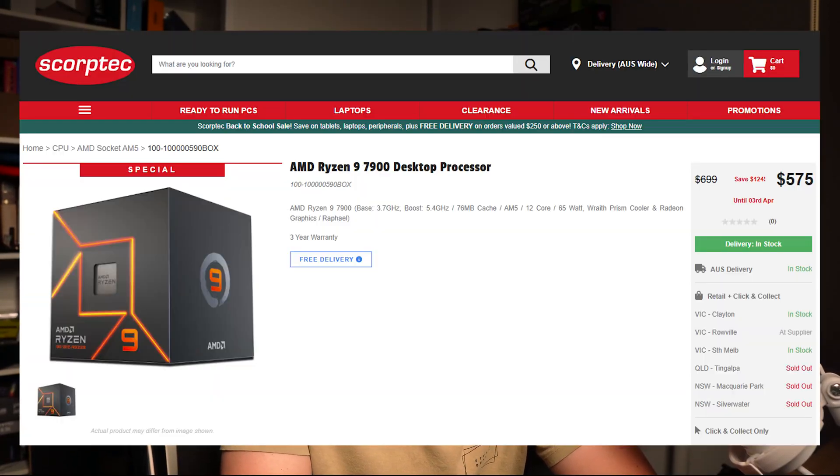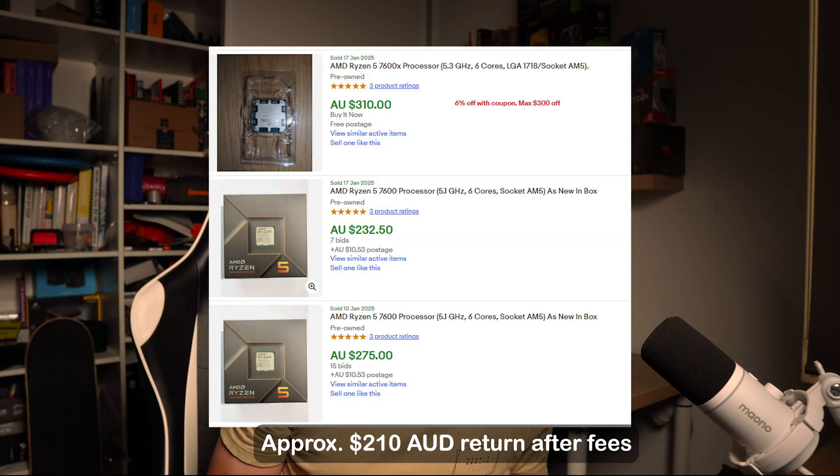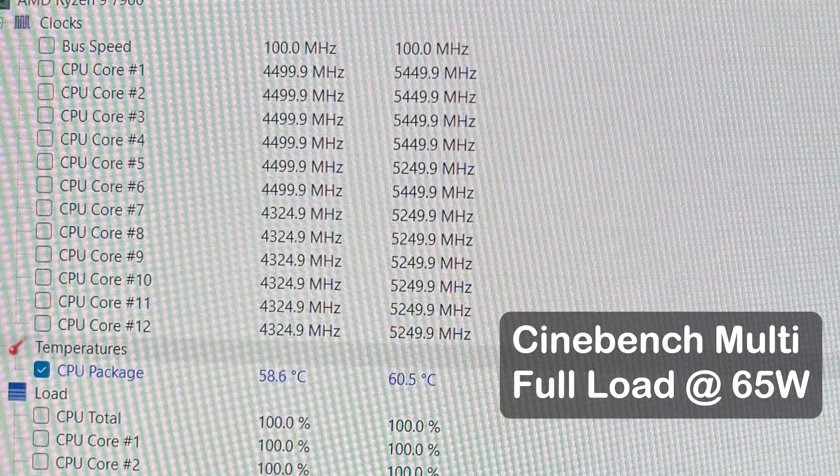So I got the Ryzen 9 7900, and I love it — the value is amazing. At 575 Australian dollars, or around 320 US dollars, especially with the added bonus of selling your old CPU, it is a bargain. 12 cores and it performs really well. The silicon quality is much better, and the temperature readout is a lot more consistent than the 7600, mainly because it averages across the two CCDs.